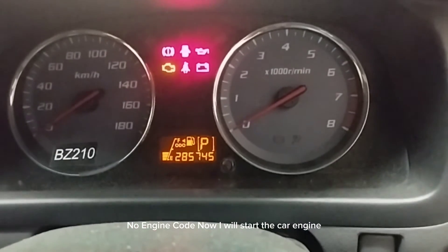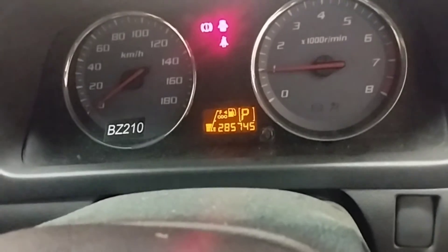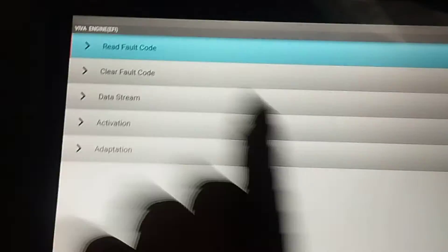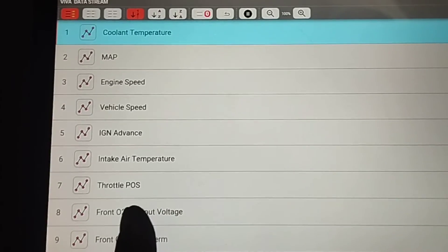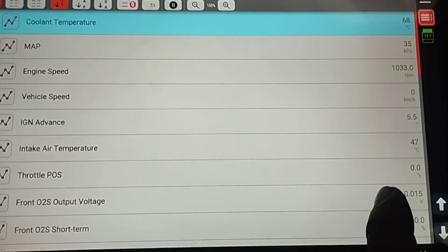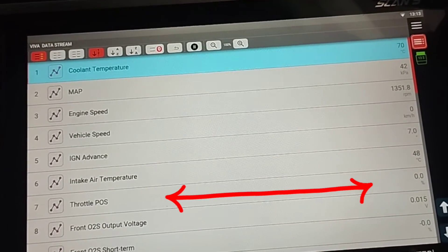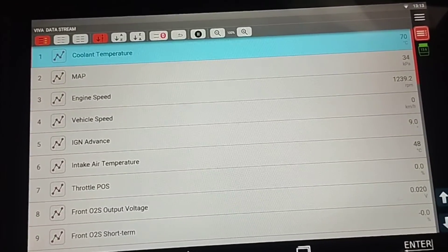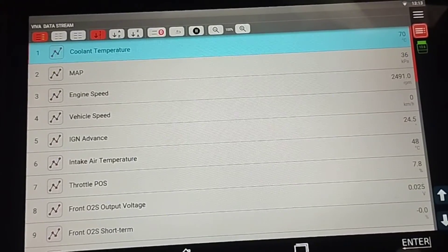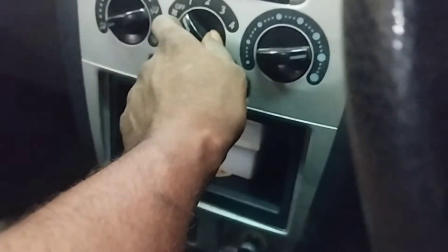After restarting the car engine, there is no more engine idling problem and no more engine RPM fluctuation. Checking the throttle position sensor signal range on the data stream shows item 7.0 — the throttle position sensor signal. When the engine starts, the signal is 0.0, but when the accelerator is pressed, the signal changes as the engine RPM increases, and when the pedal is released, the TP signal returns to 0.0. The throttle position sensor signal range is now working properly.